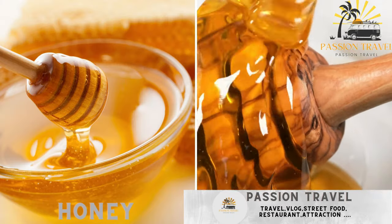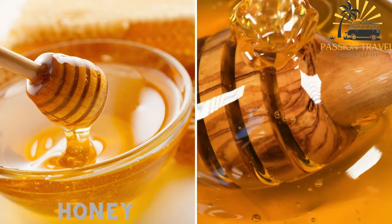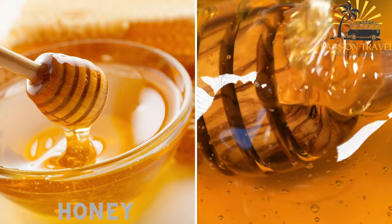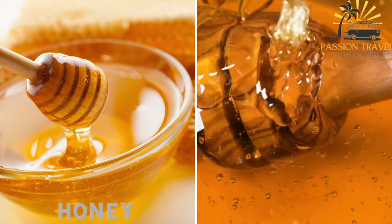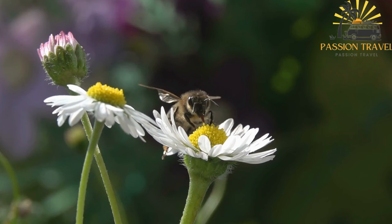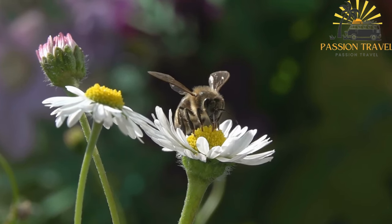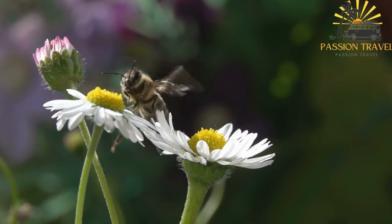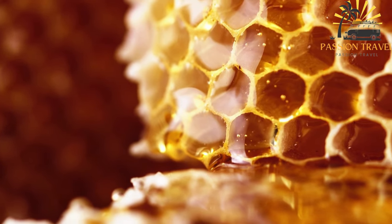Corsica is home to diverse flora, and the island's honey production benefits from this natural wealth. Corsican honey is known for its distinct flavors, influenced by the various flowering plants and herbs. It is used as a sweetener and flavor enhancer in desserts, pastries, and sometimes drizzled over savory dishes. The bees that gather nectar from the island's flowering plants produce a range of unique and flavorful honeys.